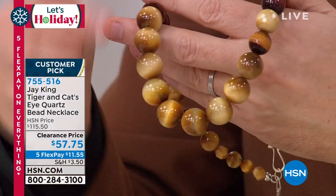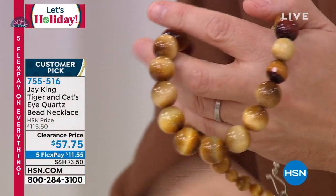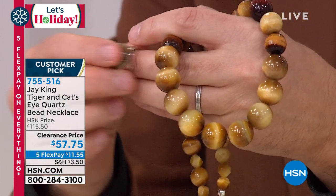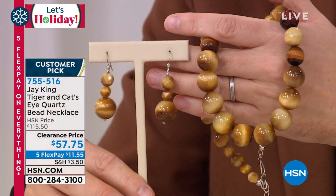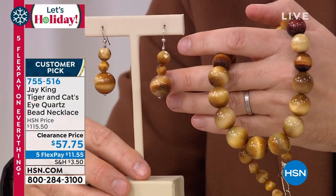The necklace is coming in at 20 and a quarter inches, but it does have an additional two and three quarter inch extender. I have a ring available if you would like it — it was retailing for $95, we have it for $59. There are earrings available that really make a pretty pair; the earrings are normally $63.